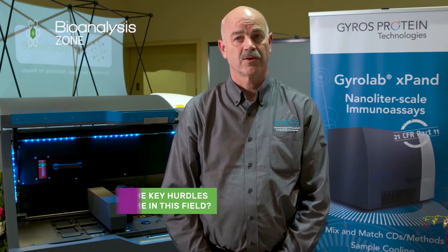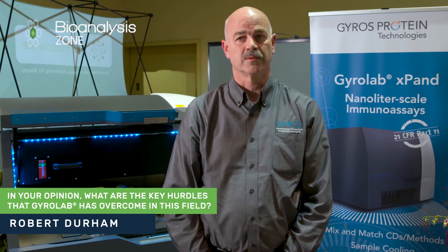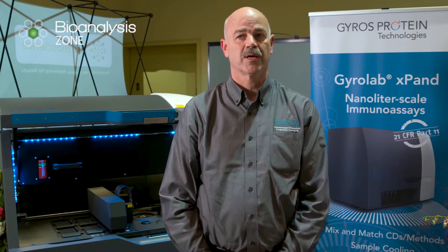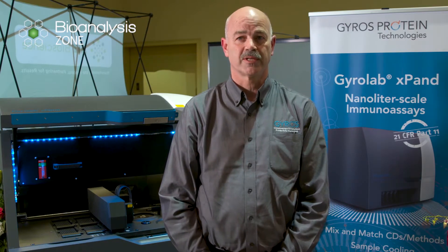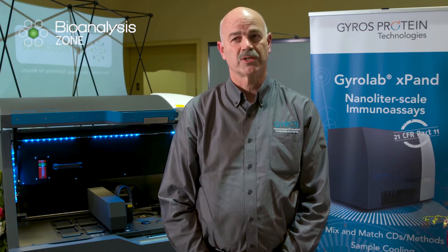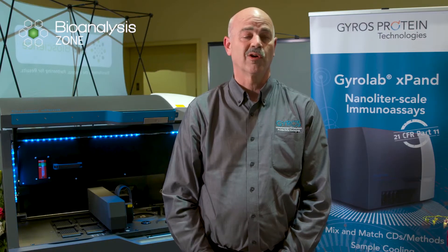Some of the key hurdles that Gyrolab has allowed us to overcome is it's really delivered on a user-friendly tool that has enabled customers to do more with less sample volume, which drives efficiency. Speed of analysis ensures we can make timely data-driven decisions and deliver safe drugs to patients at a lower cost.